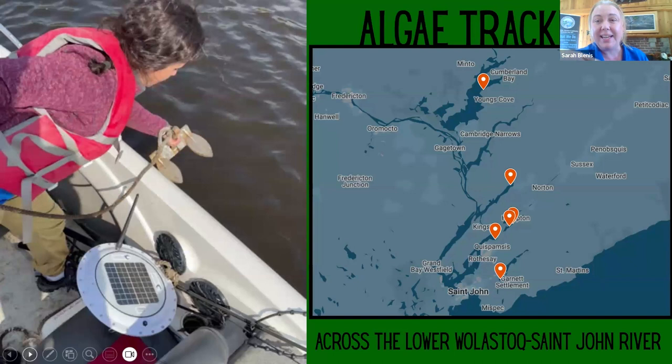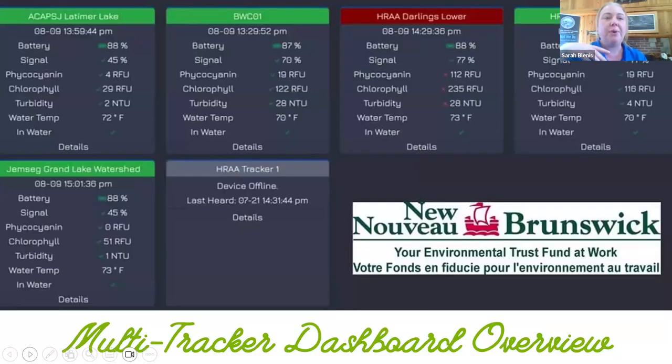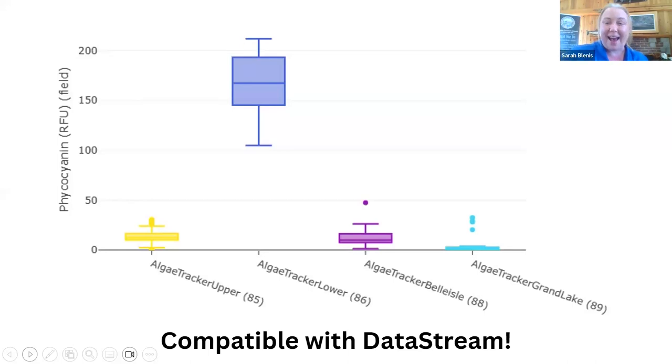In 2023 we were fortunate to secure funding and partner with the GEM's EAG Watershed Alliance, Belisle Watershed Coalition, and ACAP Saint John. We placed a number of these units throughout the lower Saint John River. This is an overview of what all the dashboards look like together, which really helped increase communication between watershed groups — I could call Belisle and say some of your trends are looking high, you might want to prepare your staff. This is also compatible with DataStream, which makes analysis really easy.